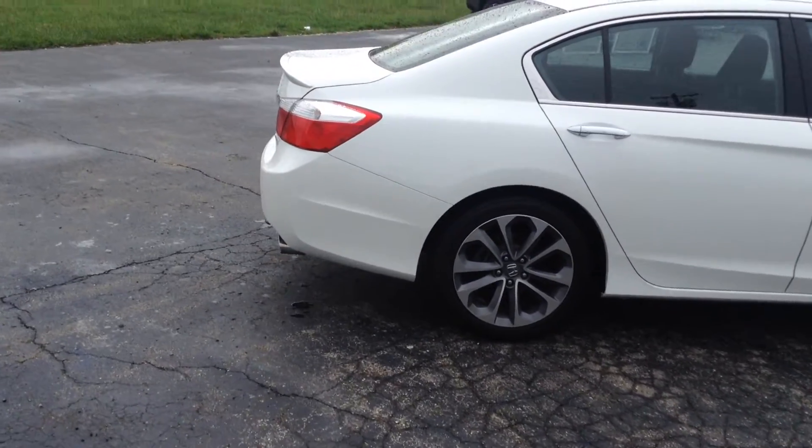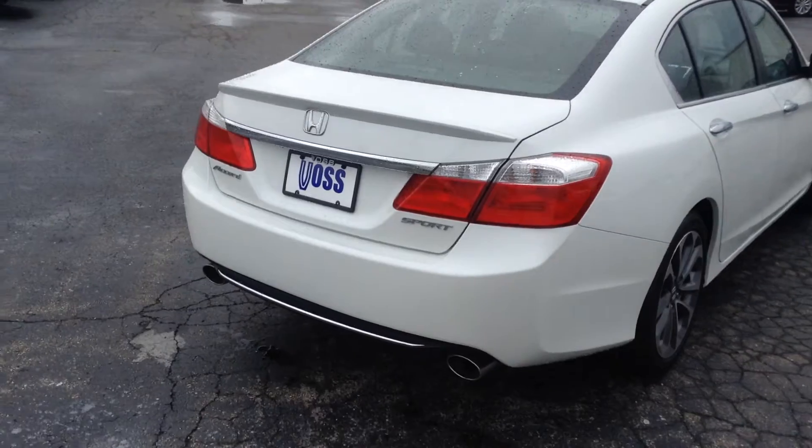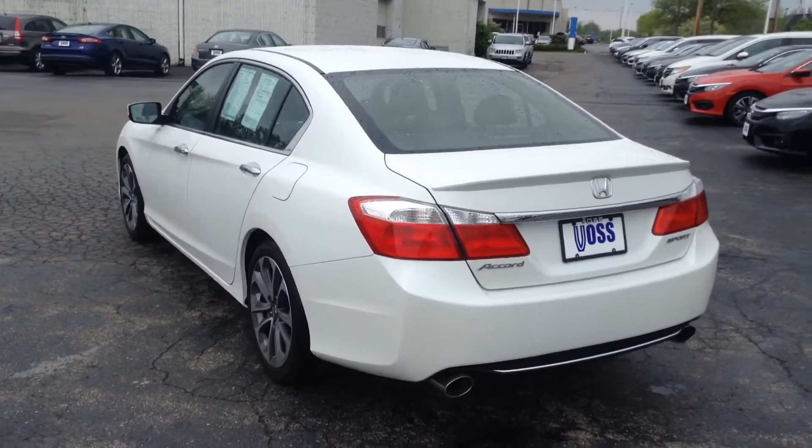It's got a lip spoiler on the back. It's a non-smoker car, white exterior, black interior. The exterior and the interior are both very clean.